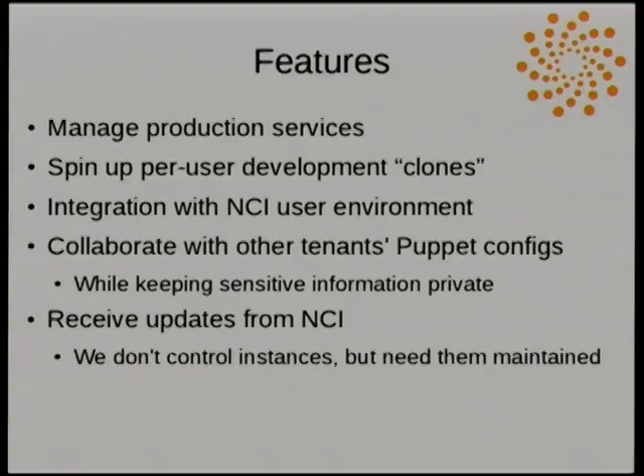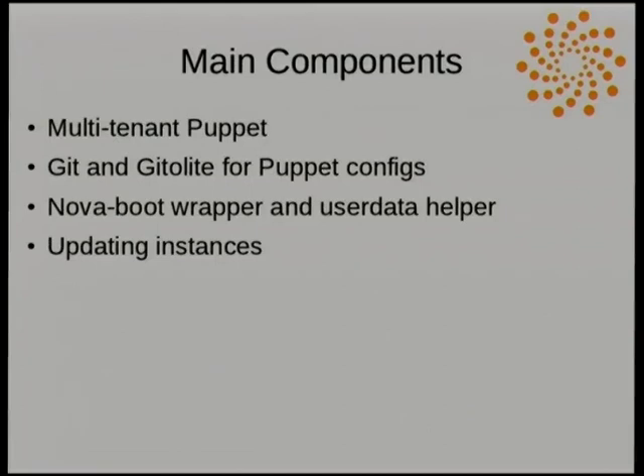Puppet manifests also need to keep sensitive information like passwords private, so we have a system for allowing both of these competing requirements. We also occasionally need to push out updates, and we're educating users on how to use Git to do that. The main components I'll go through are: using Puppet in our multi-tenant situation, using Git and Gitolite for storing Puppet configs, a wrapper around Nova Boot, and how users go about updating instances.